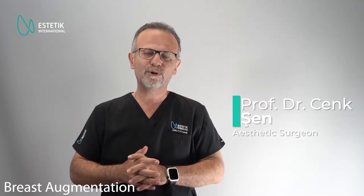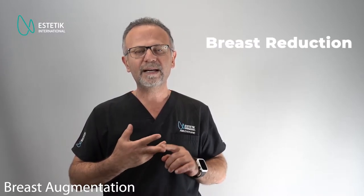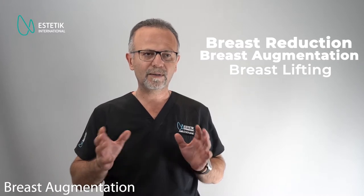Breast aesthetic surgery is mainly focused on two different main surgical techniques. One is breast reduction, the other is breast augmentation, and the other is breast lift surgery. Sometimes, depending on the findings and expectations of the patient, we can do some combination of those three surgeries.